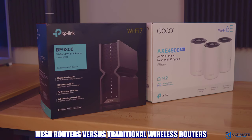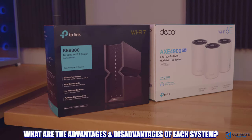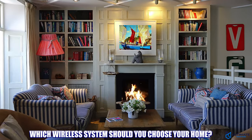On today's video we're going to break down mesh routers versus traditional wireless routers. We'll talk about the differences between the two systems and explain the advantages and disadvantages of each. We'll also cover the price difference and tell you which one you should have for your exact home. I'm Michael Scott and this is the Ultimate Tech Hub.